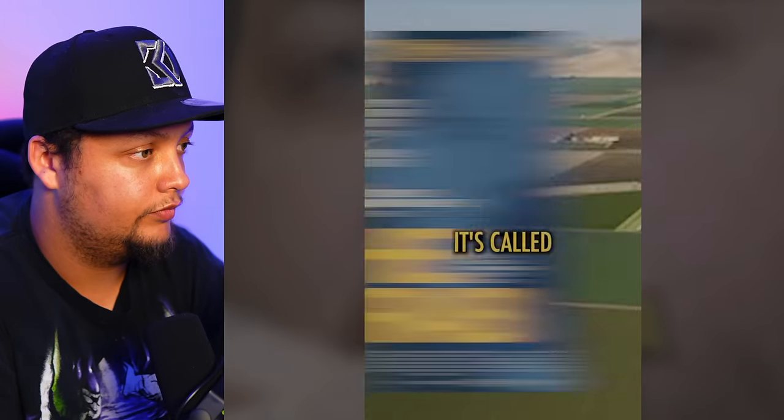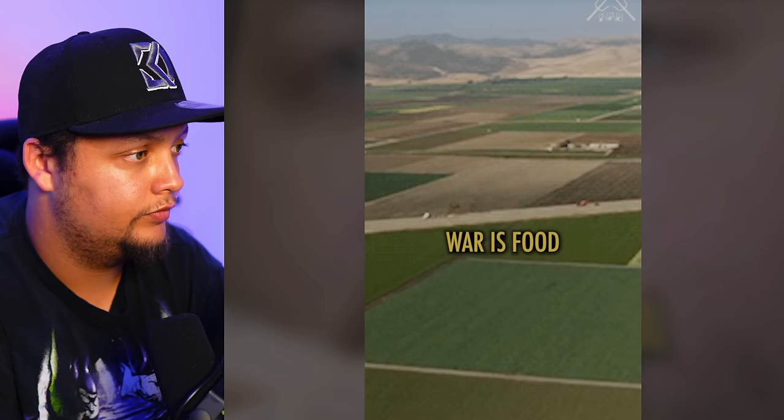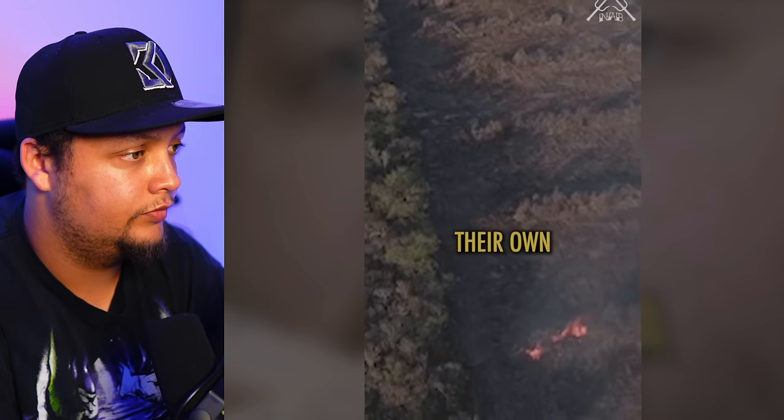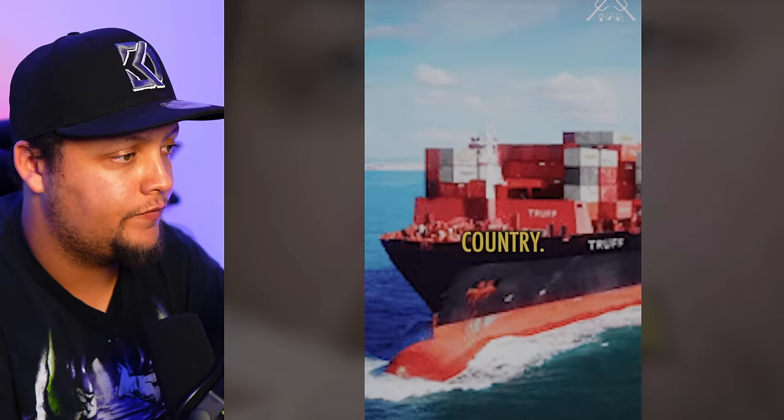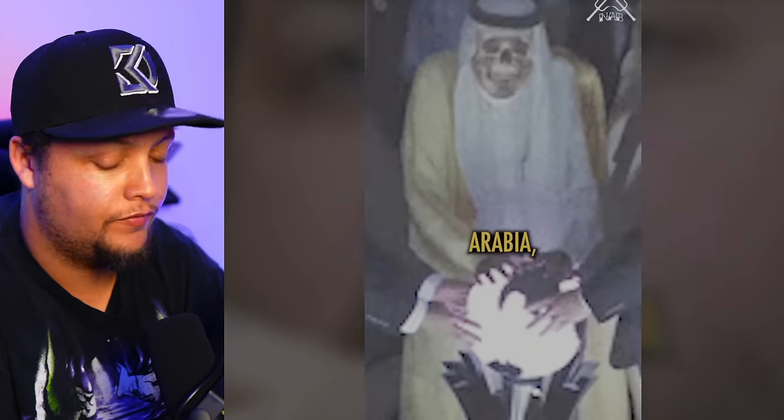There's a documentary you guys need to watch called The Grab. This investigative journalist finds out that the new war is food and water. China does not have enough water to grow food for their own country — that's why they're going to Africa and into the US, buying up farmland to send food back to feed their own people. It basically shows how vulnerable our world is, and how America is letting countries like China and Saudi Arabia deplete our resources.